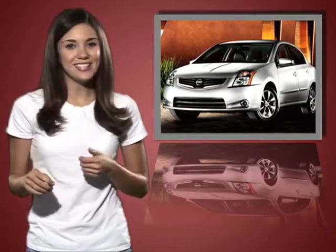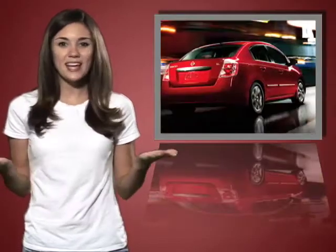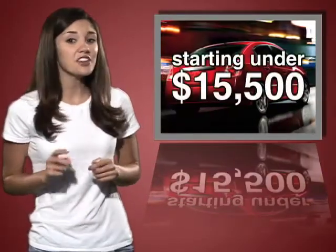The all-new, refreshed Nissan Sentra has added even more amenities for a lower price. Now who can't get on board with that? Starting under $15,500,